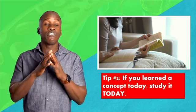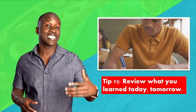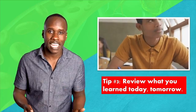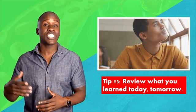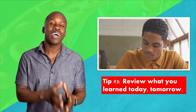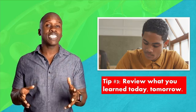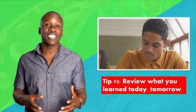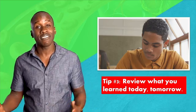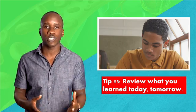Tip number three: review what you learned today, tomorrow. In addition to going over the concept that we had learned in class that day, we would review the concepts that we learned in the previous class. Since the information usually builds on each other, we're going to get some of that repetition naturally. However, it's always good to intentionally go over all that information. By the time you do this, you will have gone over that information three times — once in class, once right after, and once the next day. And since you're not letting it build up, it's not a ton of info to go over.